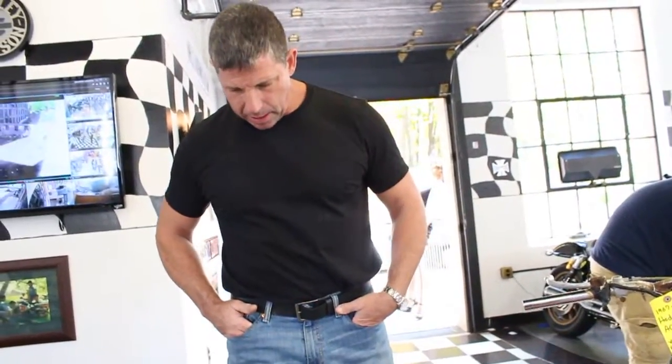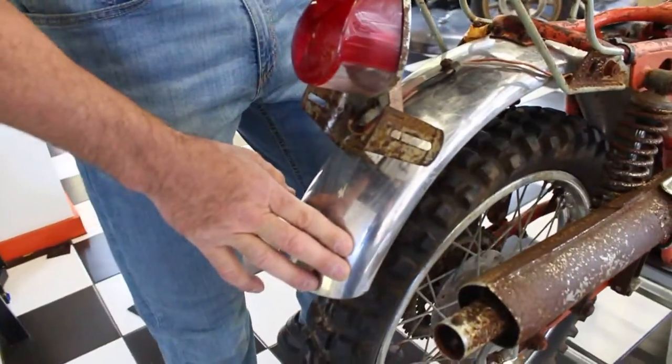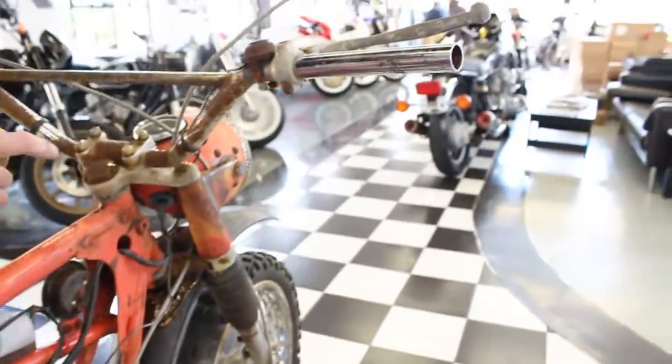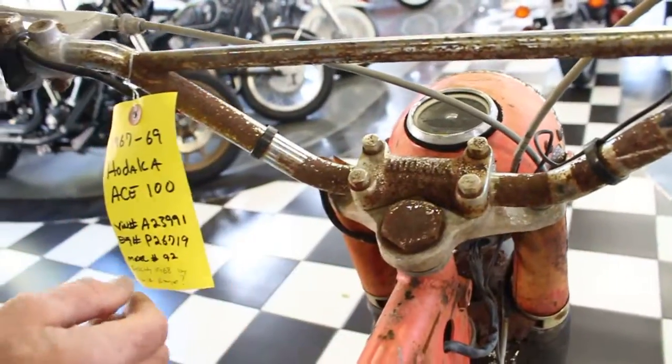The rear fender is in excellent condition. I think these are stainless — I don't think it's chrome. The tail light's in great shape. The luggage rack is in good shape. The handlebars appear to be perfectly straight. The Hodaka-emblazoned triple clamp is in good shape.